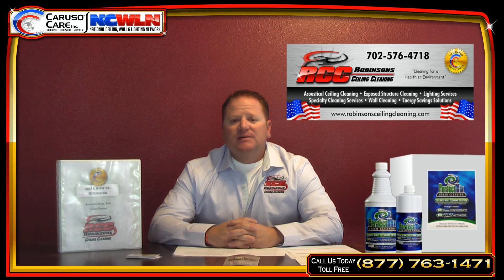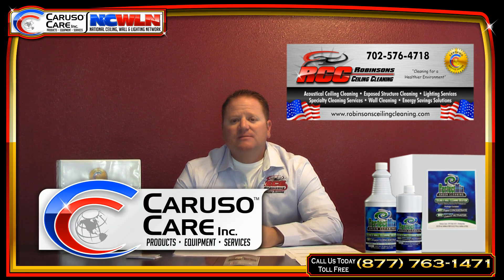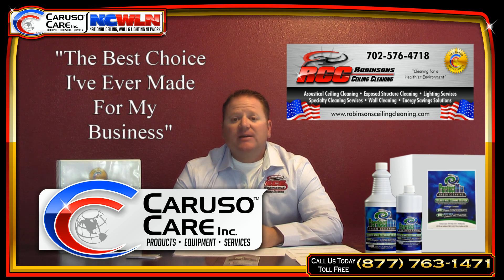First of all, I met Scott Caruso. It's going on three years now, and it's been a great match. I'm very happy. It was the best choice I've ever made for my business.